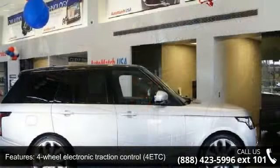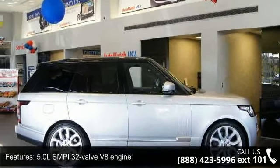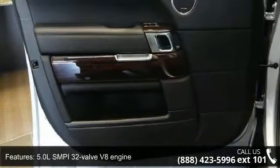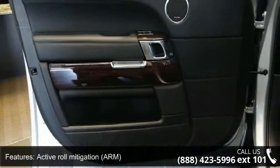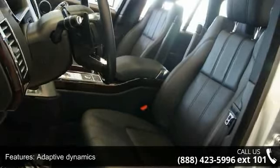4-wheel anti-lock brakes (ABS), 4-wheel electronic traction control (4-ETC), 5.0L SMPI 32-valve V8 engine, active roll mitigation (ARM), and adaptive dynamics.